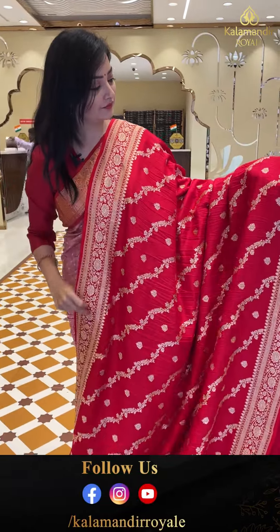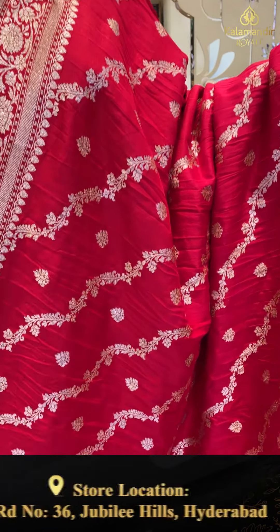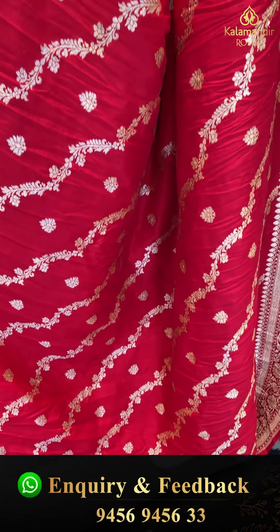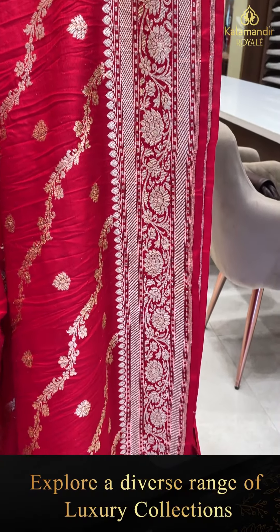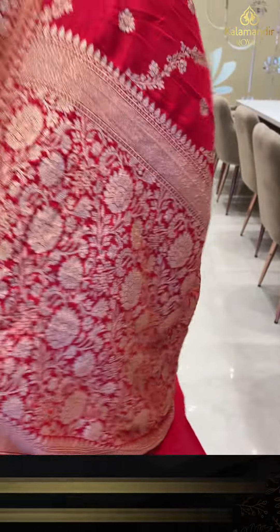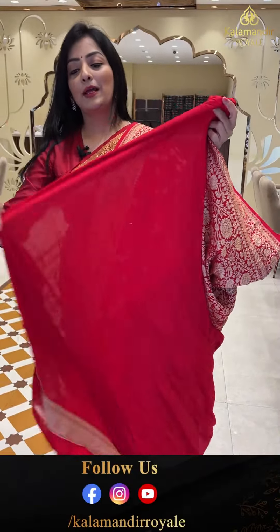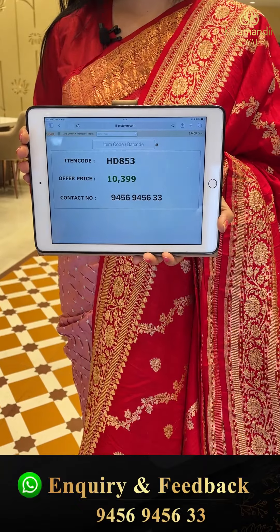First sari is kadi georgette. It has a cross look, glow cross line, floral jhali, and floral booties. The border has floral jhali with sari cross lines, and the pallu has floral jhali. Red plain blouse piece. Sari price details: item code HD 853, offer price 10,399 rupees.